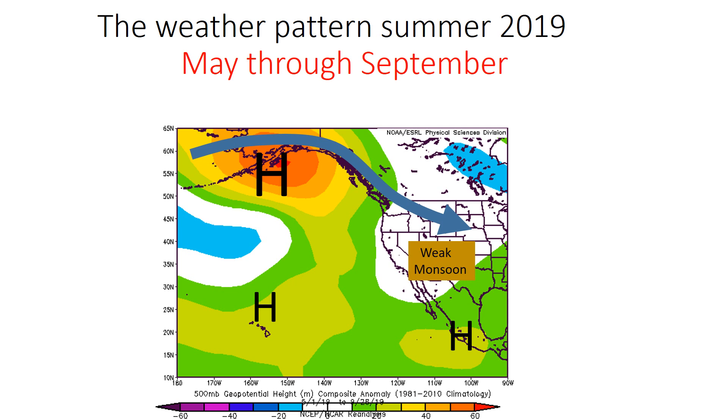This is also what affected our monsoon season — we had a weak monsoon in general, though we did receive some beneficial and excessive tropical moisture in September. Elsewhere in the Pacific, not much signal. The dominant signal really has been this storm track going into the Pacific Northwest and diving across the northern plains. This trend is expected to continue.